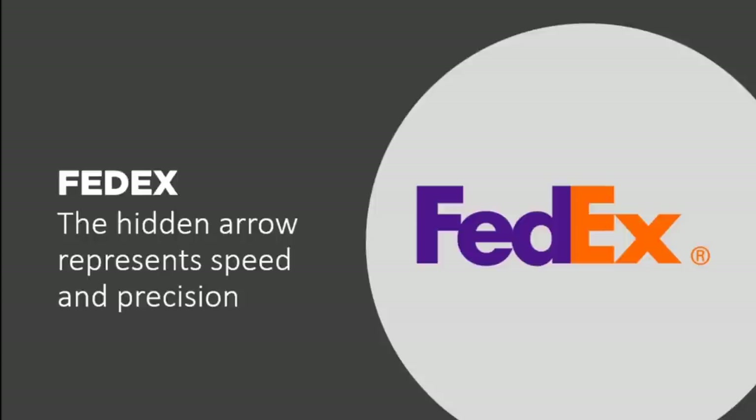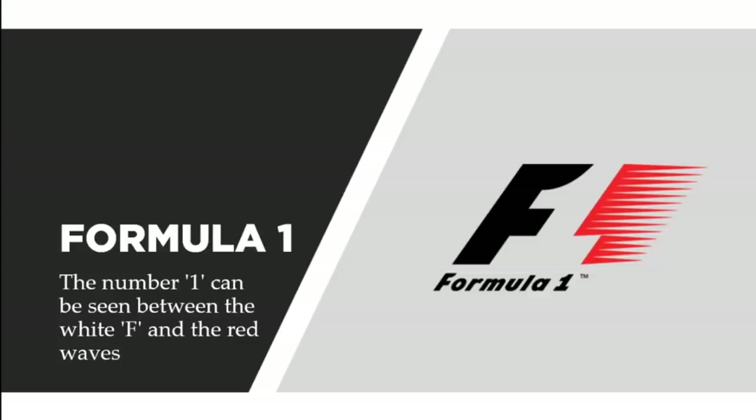Now let's talk about Formula One, one of the top racing companies in the world. The number one can be seen between the white F and the red waves. The red waves signify speed, and of course the one represents Formula One — F1.